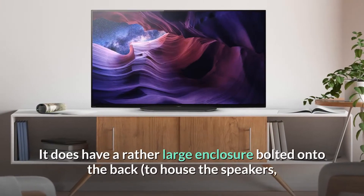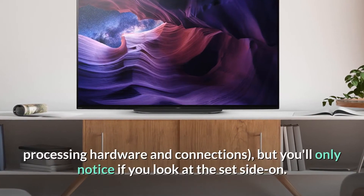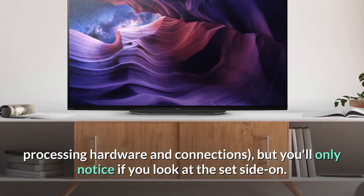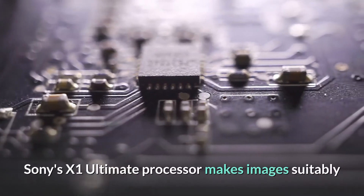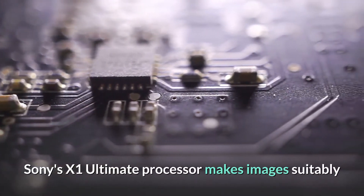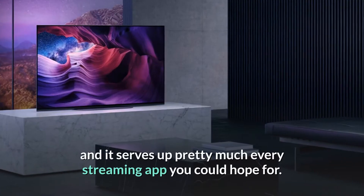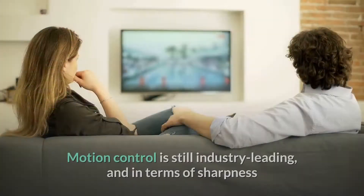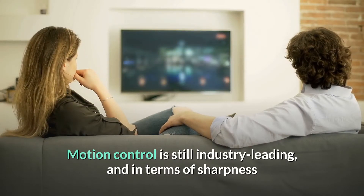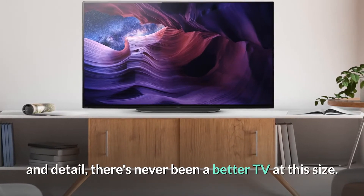It does have a rather large enclosure bolted onto the back to house the speakers, processing hardware and connections, but you'll only notice if you look at the set side on. Sony's X1 Ultimate processor makes images suitably stunning. There's plenty of dark detail on show, and it serves up pretty much every streaming app you could hope for. Motion control is still industry-leading, and in terms of sharpness and detail, there's never been a better TV at this size.